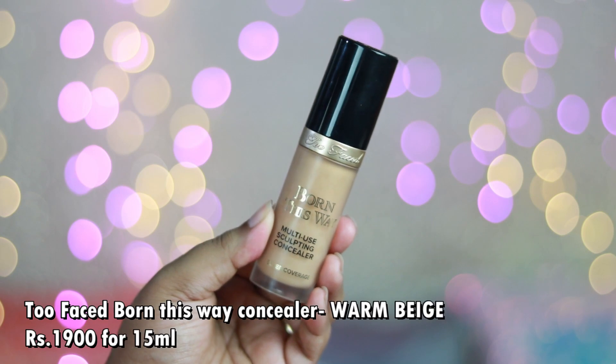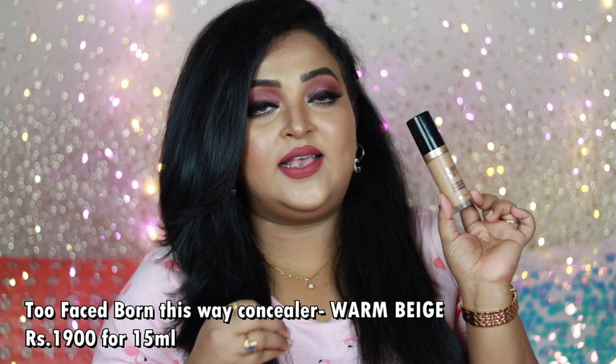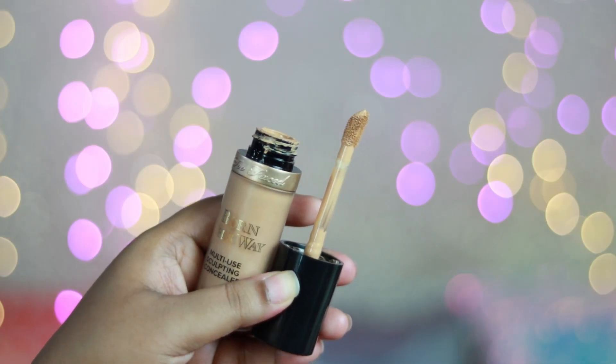The next one is a concealer, also from Two-Faced — the Two-Faced Born This Way Multi-Use Sculpting Concealer. I think this is the best concealer available in the market. The bottle is huge for a concealer — it looks like a mini foundation — and the product inside is going to last a very long time. It comes with a big doe-foot applicator. It's a full coverage, thick concealer, but it doesn't look cakey or overly matte.